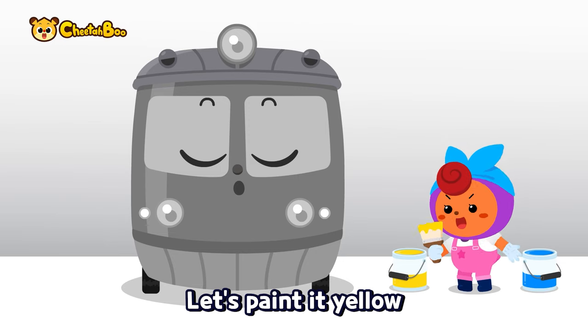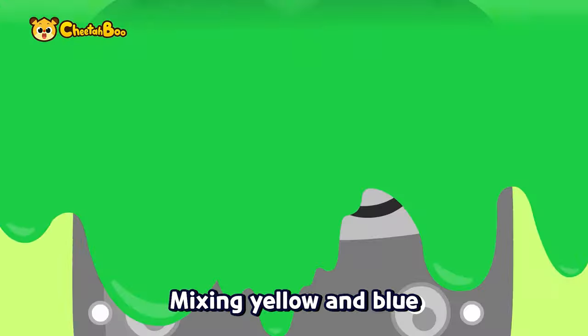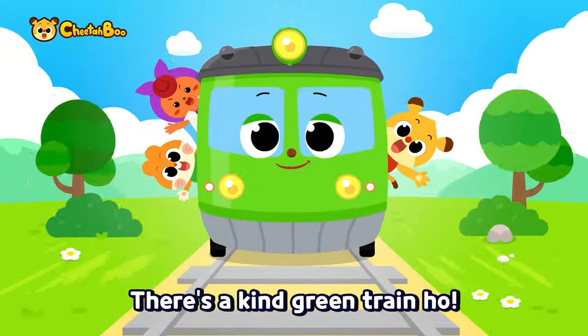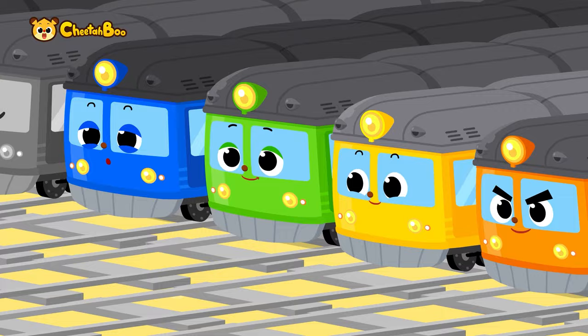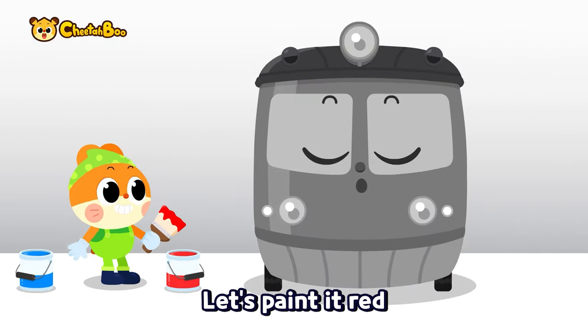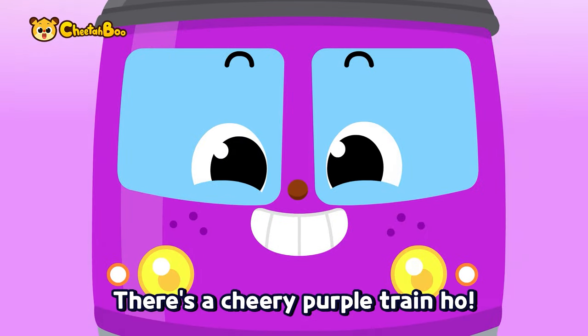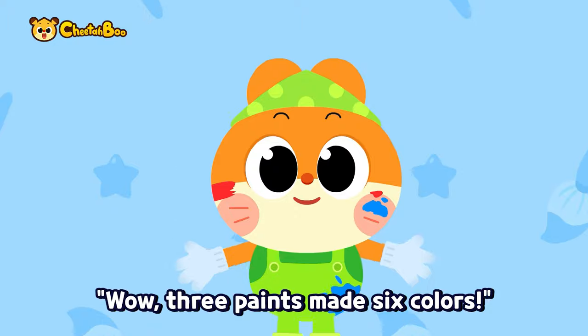Let's paint it yellow, yellow, yellow. Let's paint it blue, blue, blue. Mixing yellow and blue — there's a kind green train! Let's paint it blue, blue, blue. Let's paint it red, red, red. Mixing blue and red — there's a cheery purple train! Wow!